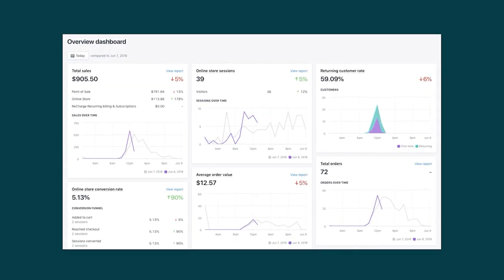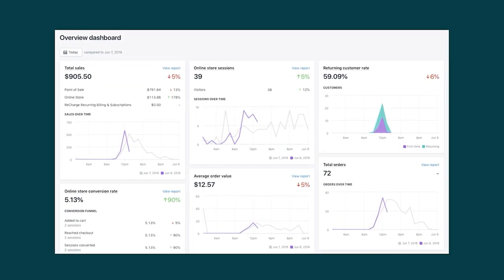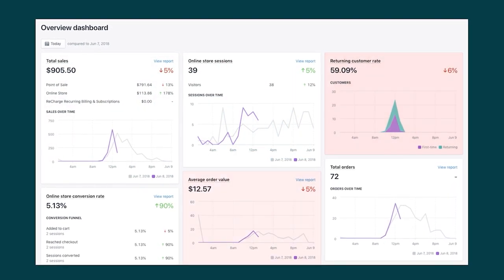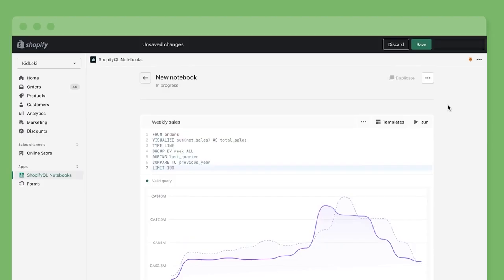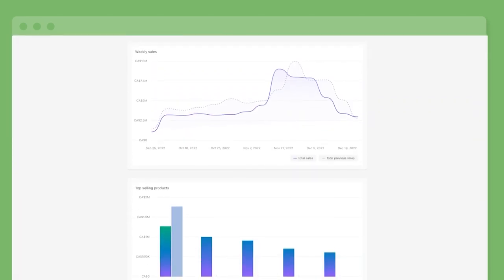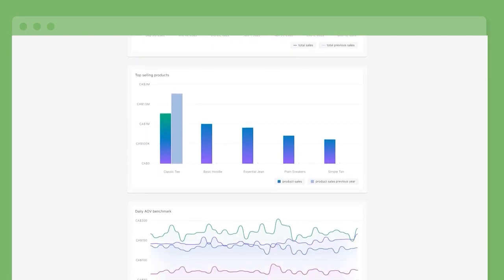Besides that, with Shopify you'll get an analytics section showing you valuable data such as website visitors, total sales, returning customer rates, average order value, and more. This feature gives you a more professional outlook on your business and helps you figure out what's working and what's not.